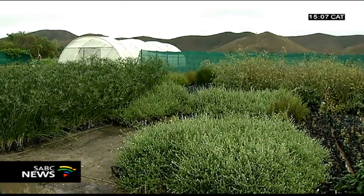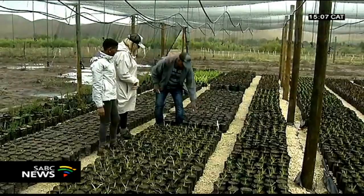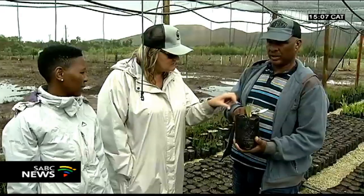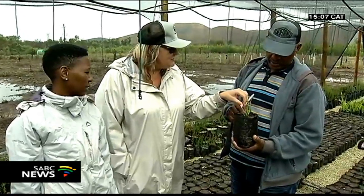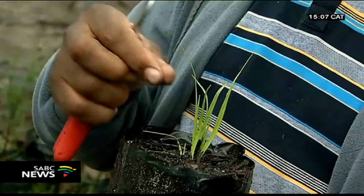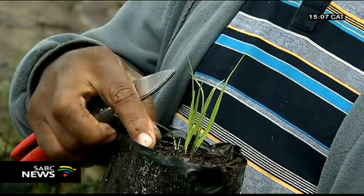This is the Hanedendal community nursery where we propagate our indigenous plants for the alien clearing and restoration project in Rivier Sonderend. We employed local communities from Hanedendal and Creighton — 19 people working here — growing indigenous plants that we then plant in our local rivers and the Rivier Sonderend main river.